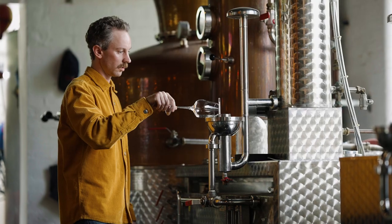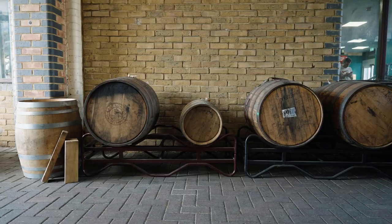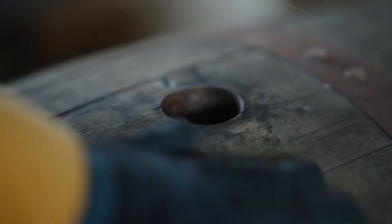Then it goes to the big still — we do a wash run. Then it goes to the spirit still, where we do the cuts from this little bit right here. And then it goes straight into a cask. This one went into a special cask, which is an ex-Islay Scotch whisky cask, and it rested there for just over four years.